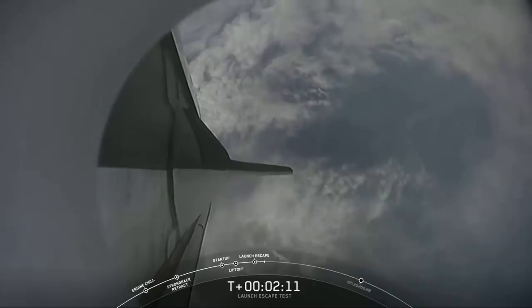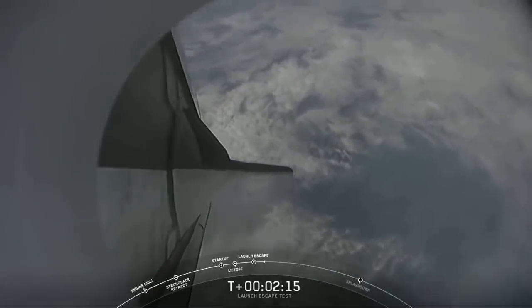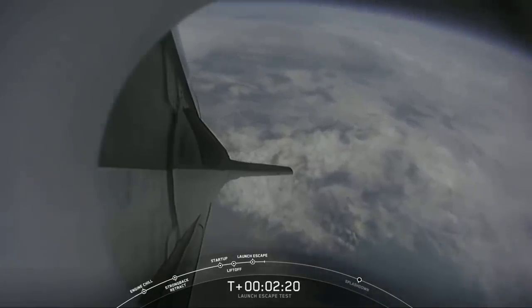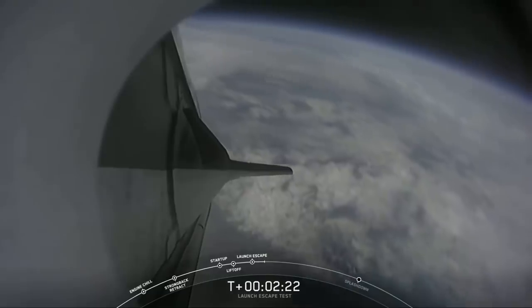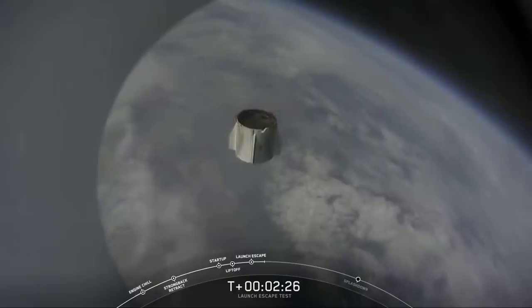It keeps the trunk attached because it needs those fins for aerodynamic stability. But once it gets to the top, it needs to flip around and present the heat shield forward, so it has to drop the trunk, and we see it falling away. What a beautiful shot that was.